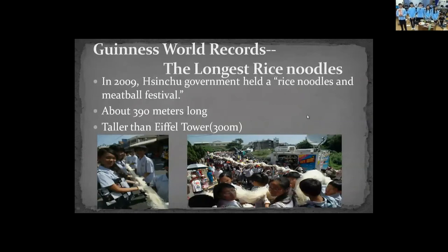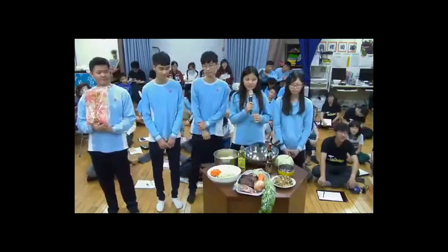The rice noodles broke a Guinness World Record in 2009. In Xinzhu, the government held a rice noodle and meatball festival where residents gathered and made their longest rice noodle, which was about 390 meters long — even taller than the Eiffel Tower.